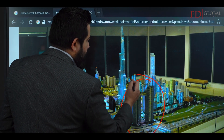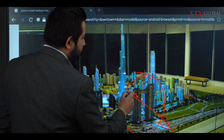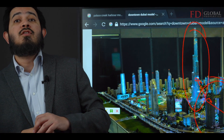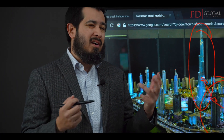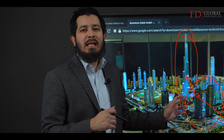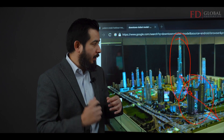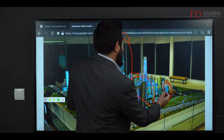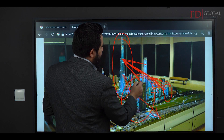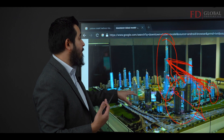For example, this is Address Sky Views. If you've got an apartment on this side, you're going to be facing Sheikh Zayed Road. If you're facing this side, you're going to have the Burj Khalifa view. Generally speaking, if the mock-up model is on a large, close-to-reality scale, it's going to look clean, look awesome, and give you a solid layout of the entire development.